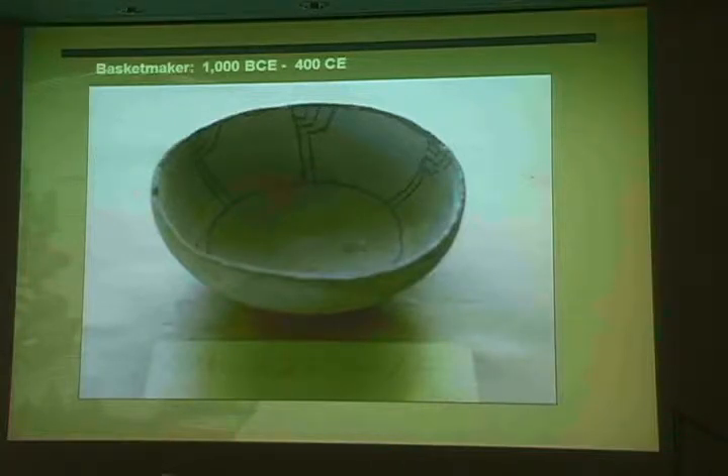This pot was decorated and fired in an outdoor kiln. Other technological advances in the Basket Maker period include the adoption of the bow and arrow. The Basket Maker period ends about 1,600 years ago.